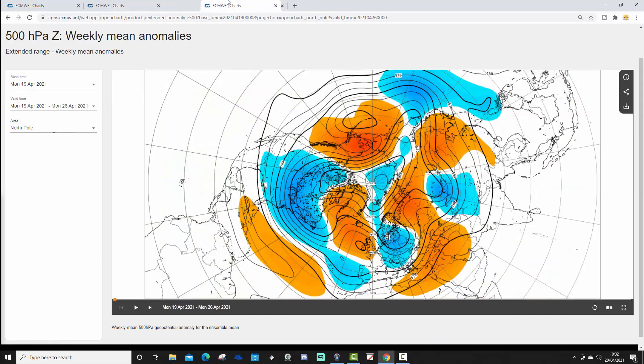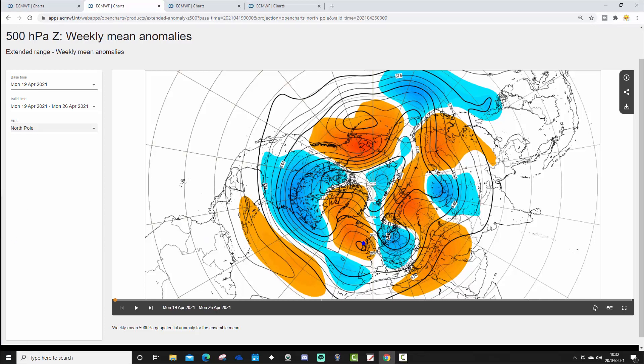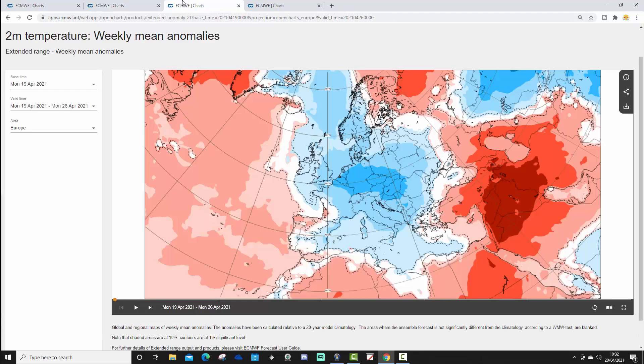The week one 500 millibar height anomaly from the 19th to the 26th of April shows it up quite nicely — higher than average heights and higher pressure to our west and northwest, lower pressure to our east and northeast and towards Spain. This means we're probably going to pull in quite a chilly northerly wind across the western part of Europe, and especially in those northeast and east areas under that trough of low pressure, it could actually be quite cold.